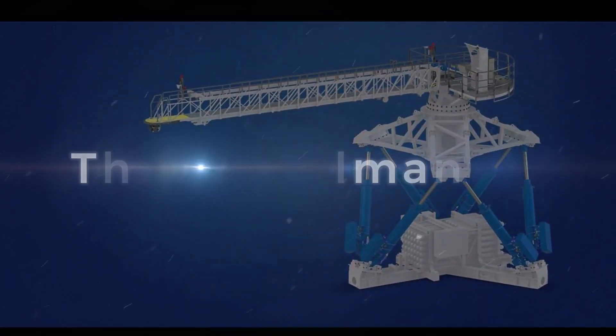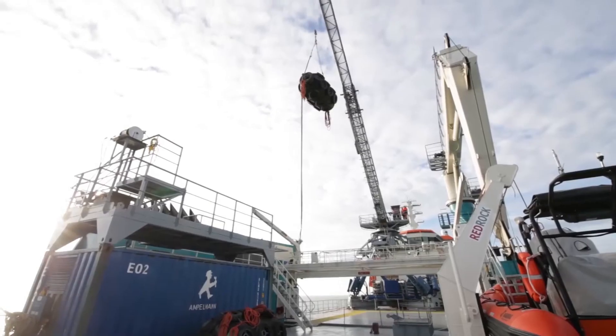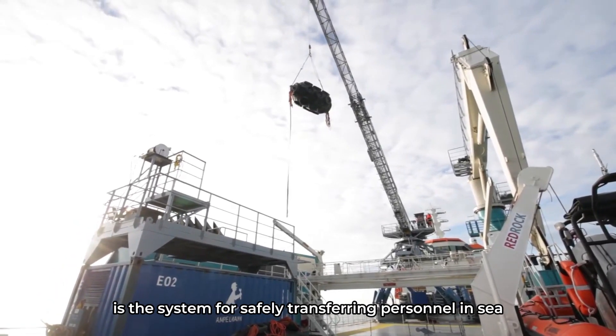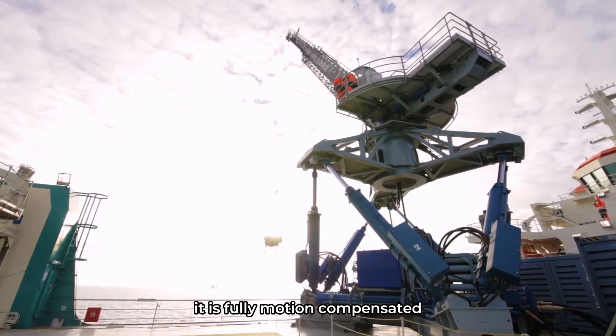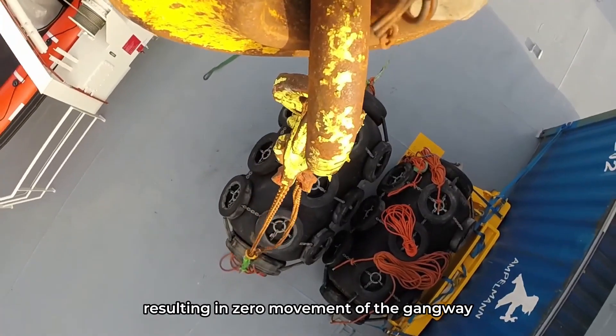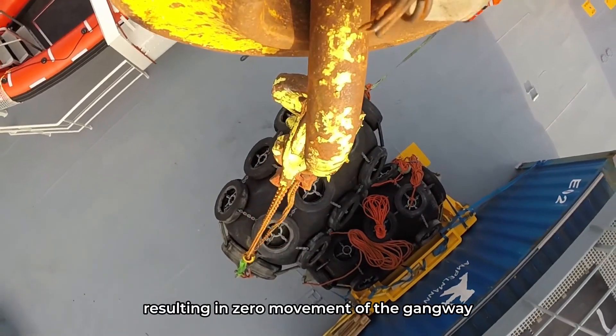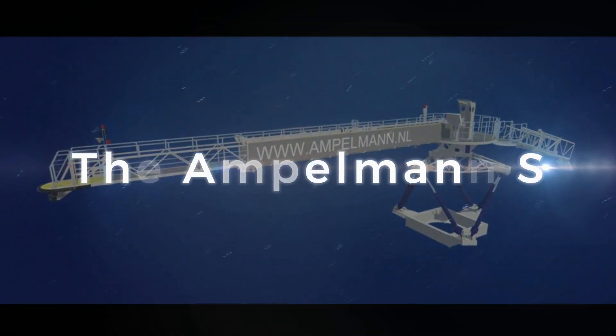The Ampelman E is the system for safely transferring personnel in sea states up to four point five meters high. It is fully motion compensated in all six degrees of freedom, resulting in zero movement of the gangway even in the roughest weather conditions.